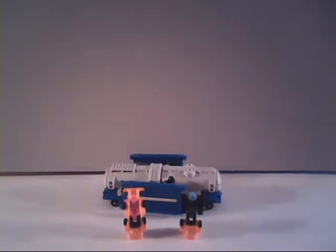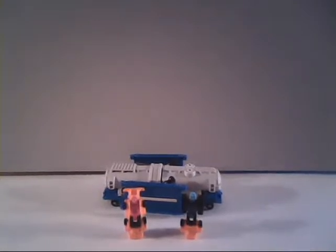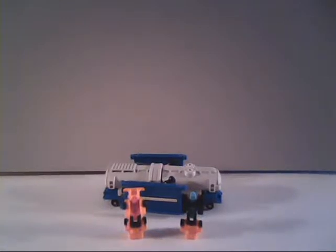Hello everybody, Sparkster1701 here. It's time to take a look at another vintage Generation 1 transformer, and we're going to take a look at something special this week. This is one of the last toys that was made. This is a Micromaster combiner transport — this one specifically is the tanker truck, also known as the tanker transport. It was released in 1990, and would be one of the last toys released, with no replacement following it.